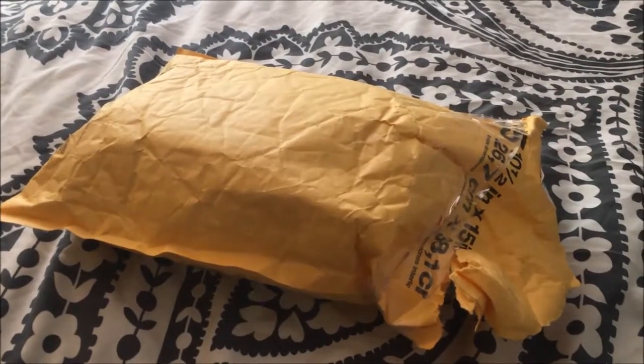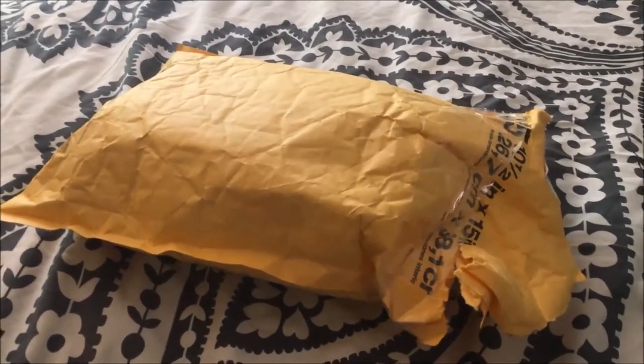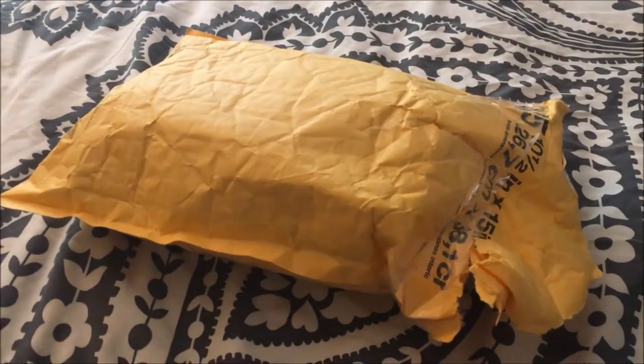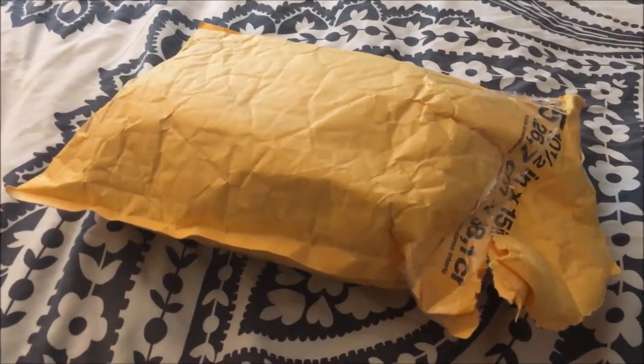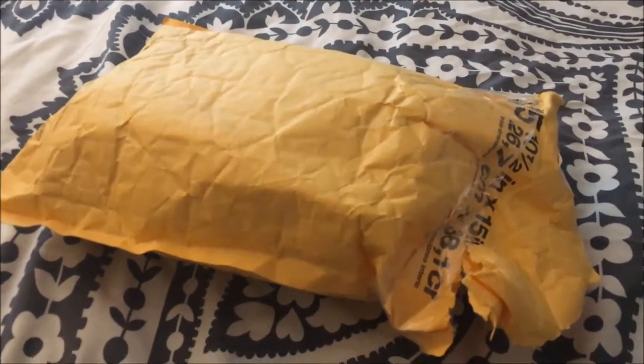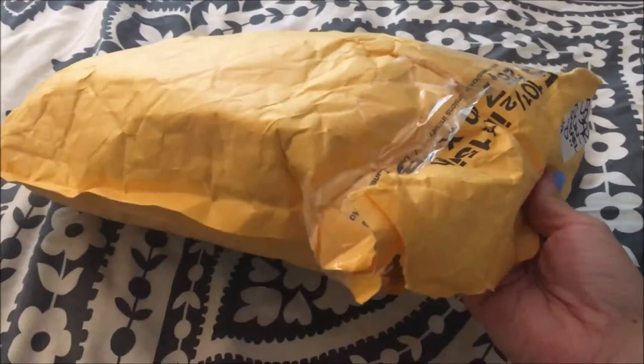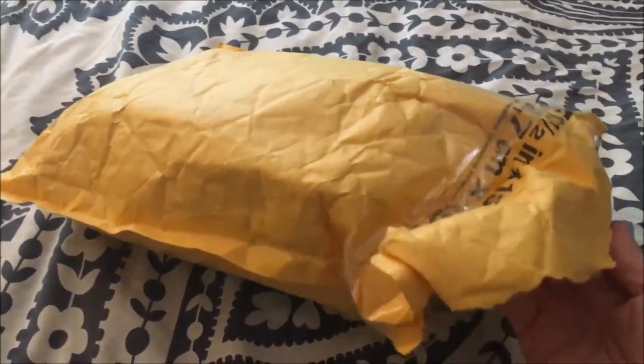Hi guys, it's Allison of Squigglypigs here and today we got a package from the Magical Chinchilla. It's an Etsy shop and I will put a link to that shop in the description below. This is our second package from her and they sell chew toys for small animals. I like to get them for my guinea pigs and my rats.